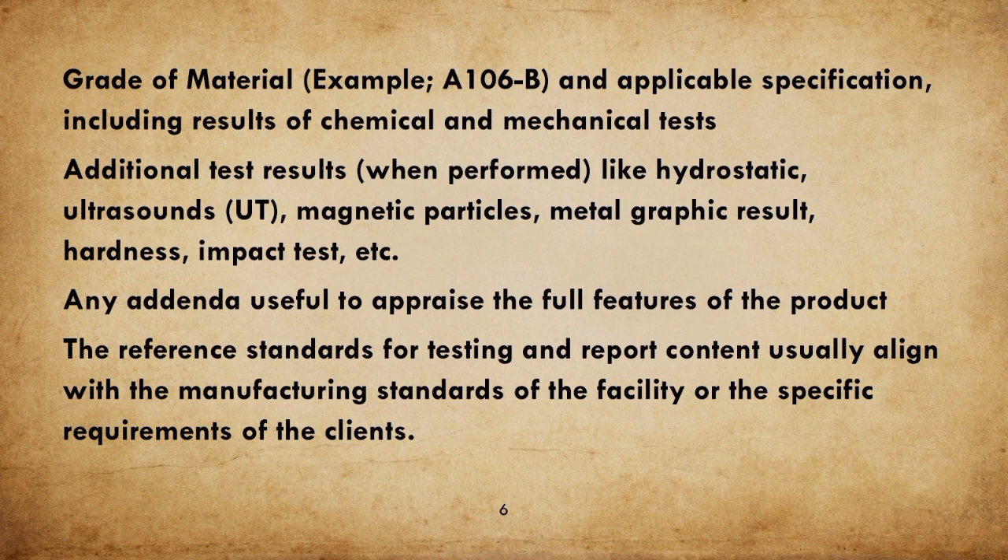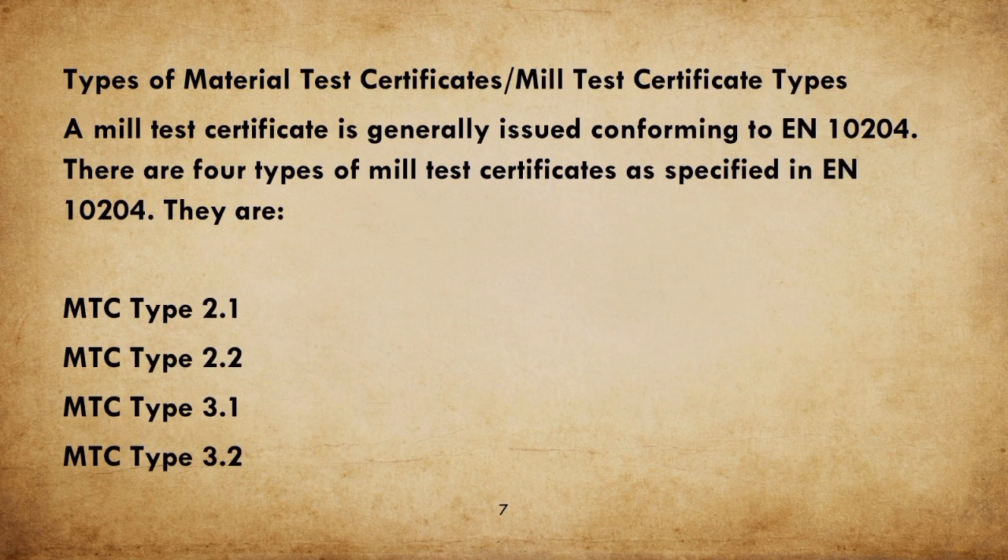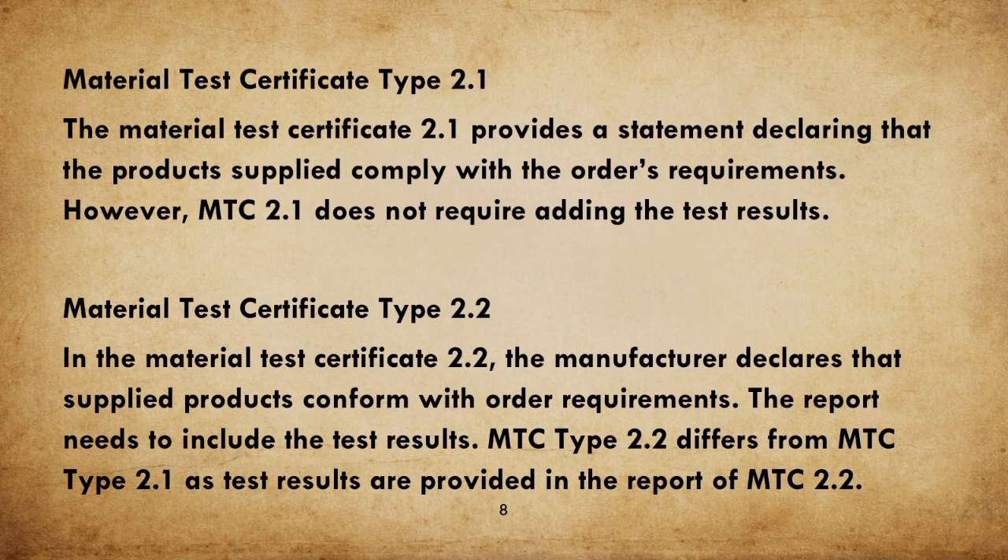The reference standards for testing and report content usually align with the manufacturing standards of the facility or the specific requirements of the clients. A Mill Test Certificate is generally issued conforming to EN 10204. There are four types of Mill Test Certificates as specified in EN 10204: MTC Type 2.1, MTC Type 2.2, MTC Type 3.1, and MTC Type 3.2. MTC Type 2.1 provides a statement declaring that the products supplied comply with the order's requirements; however, it does not require adding the test results.